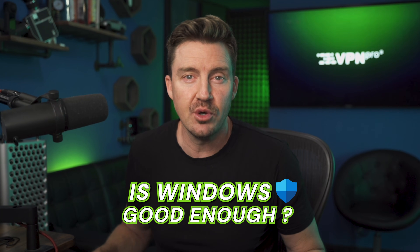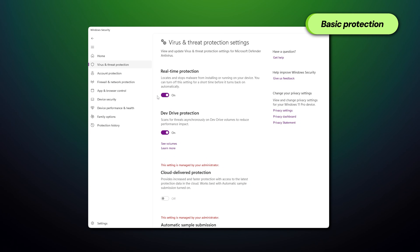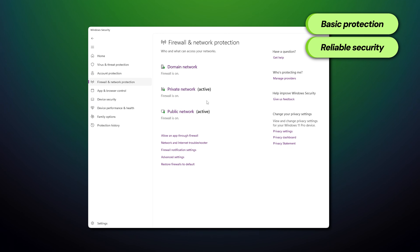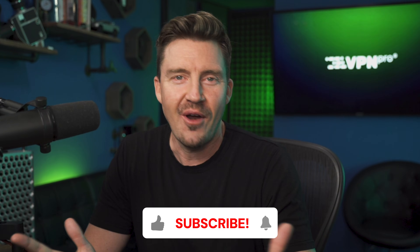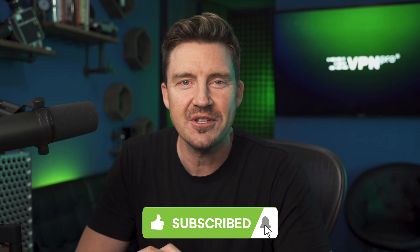Coming full circle with today's comparison: is Windows Defender good enough to keep your device safe? Yes — it provides basic protection, is an okay option for everyday users, and offers reliable security without the need for additional software. However, it does lack advanced features like a VPN, password manager, and identity theft protection. So if you're seeking complete all-around security with extra tools, comprehensive coverage, and next-level protection, then Norton is the best antivirus for 2025. While both options are good on paper, Norton offers enhanced protection for those who want total security across multiple devices and platforms. Feel free to like and subscribe if you found today's comparison helpful.